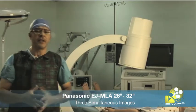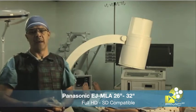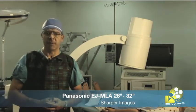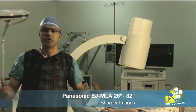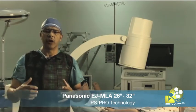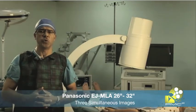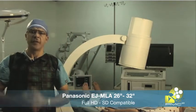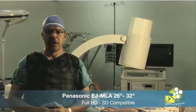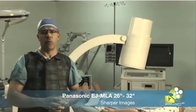If you have any questions or you need to know more about our medical grade Full HD displays from Panasonic, please give us a call or just email me at gus@pmc2.org. One of our partners is Healthcare Life Network.